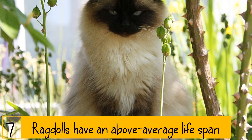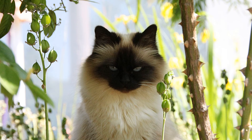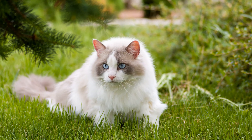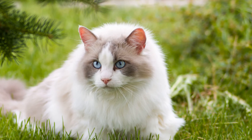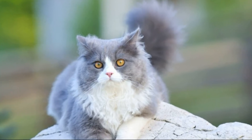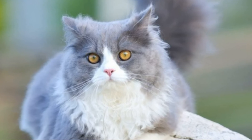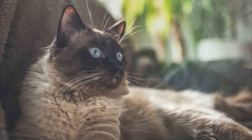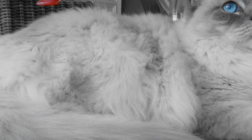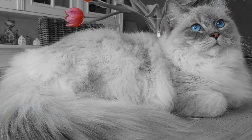Ragdolls have an above-average lifespan and can live anywhere from 15 to 20 years. However, this only applies to an indoor cat, as having an indoor-outdoor or outdoor-only cat exposes them to many potentially life-threatening diseases that can lower their average lifespan. Ragdolls are a slow-maturing cat, meaning they are not considered fully mature until they are at least 4 years old. During this time, they can continue to get bigger and their patterns won't start changing for a while.